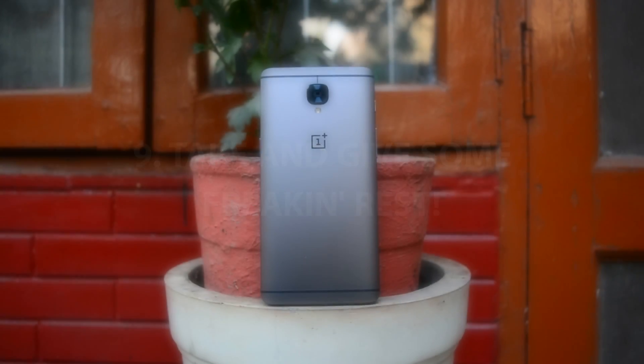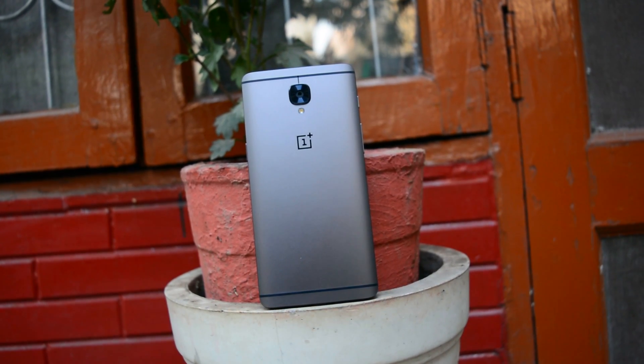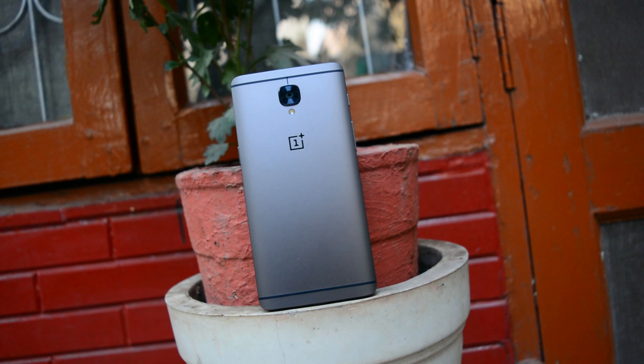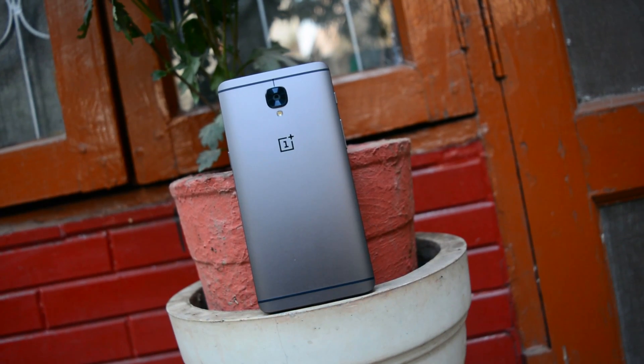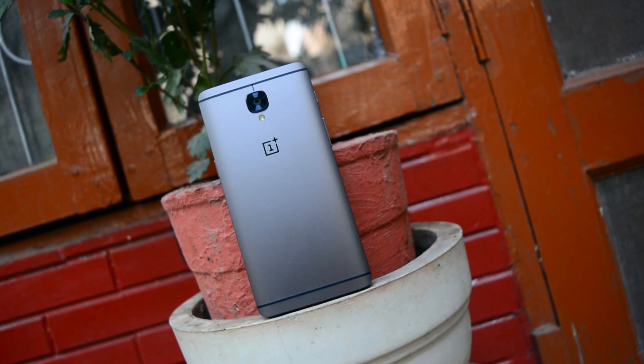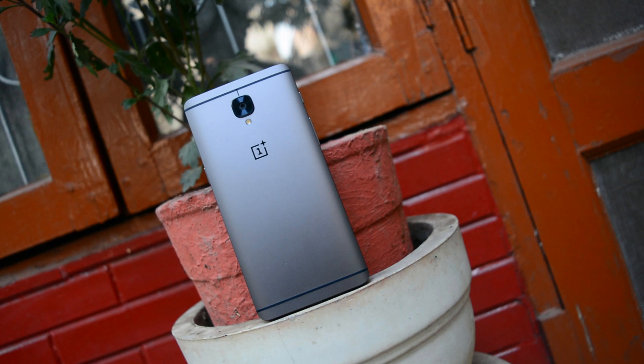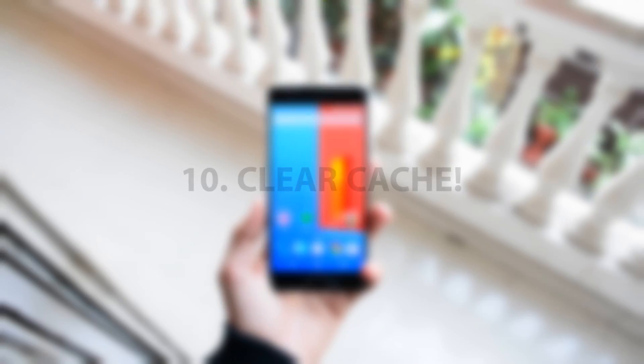Tip number nine: give your phone some rest. Turning your phone off at night while sleeping is a good habit — your phone, like your brain, needs some sleep. Turn it off for a while and let it refresh itself. This also prevents a lot of idle drain overnight.